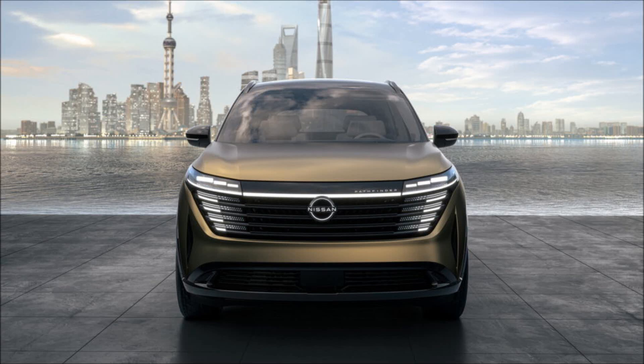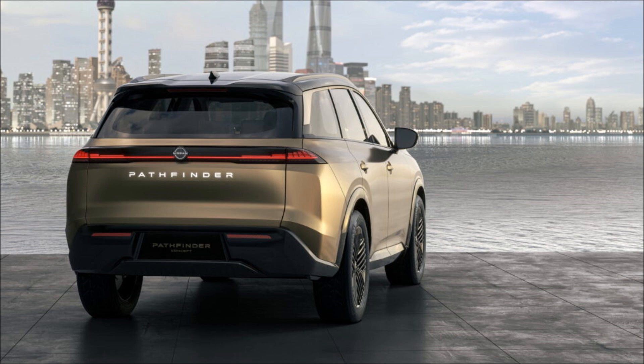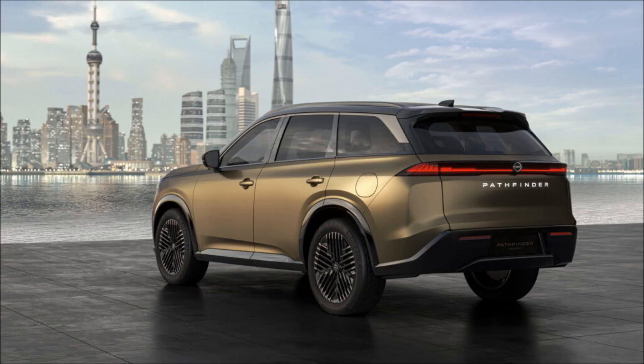Nissan has just revealed the 2023 Pathfinder concept. The model appears to have a generous footprint, with proportions similar to the Nissan X-Trail, but the cleaner surfacing and modern styling touches result in a more premium stance.